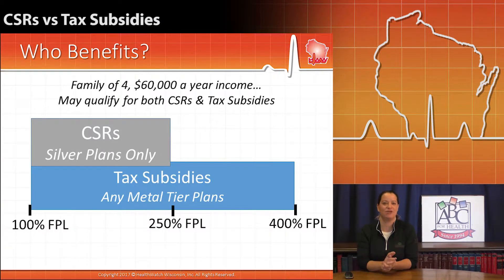We have a little visual because there are those different income cutoffs and eligibility. For cost-sharing reductions, it's silver plan only, and it's for people that fall within that 100% to 250% of the federal poverty level. You can think of that as a family of four making just about $60,000 a year — that's just under 250% of the federal poverty level — who would be eligible for a cost-sharing reduction and tax subsidies.